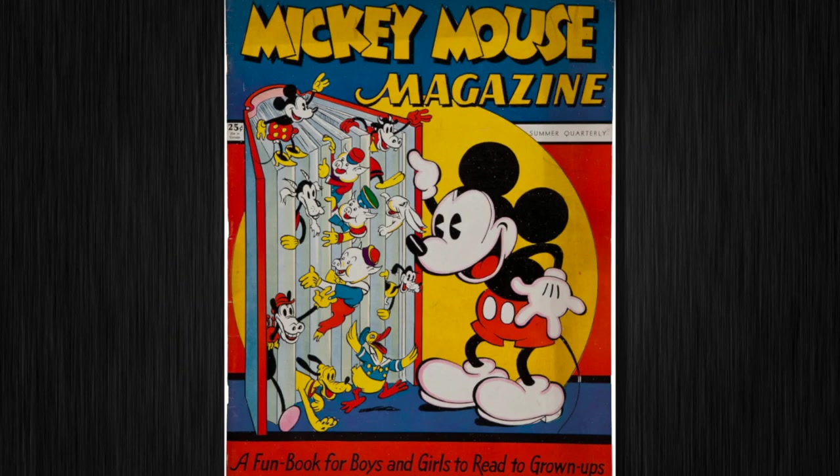And here's a Mickey Mouse magazine that's notable for being the best copy we've ever seen of this key issue. As you can see, it's oversized, so fewer have survived in nice condition than the regular comic size.